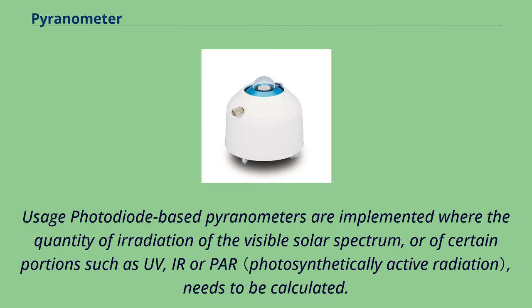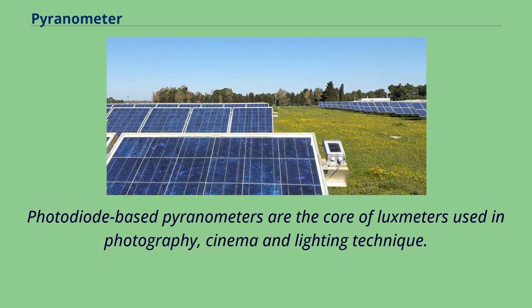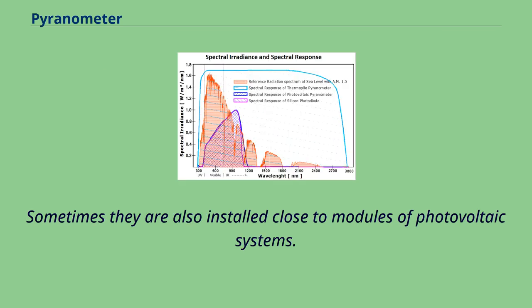Photodiode-based pyranometers are implemented where the quantity of irradiation of the visible solar spectrum, or of certain portions such as UV, IR, or PAR, needs to be calculated, using diodes with specific spectral responses. They are the core of luxmeters used in photography, cinema, and lighting technique, and are sometimes installed close to modules of photovoltaic systems.